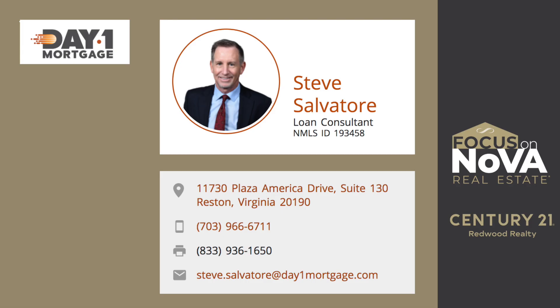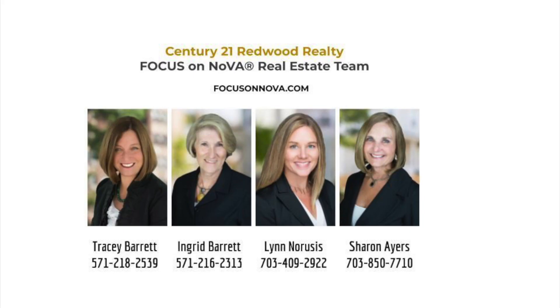Thank you. Steve, thanks so much for that great information. If you have any questions about this property here in Arlington or any properties in the Northern Virginia area, please contact the Focus on NOVA team today.